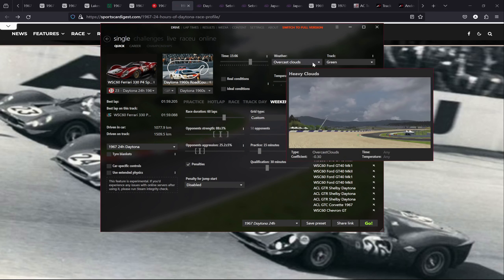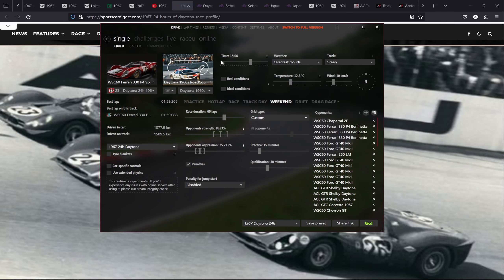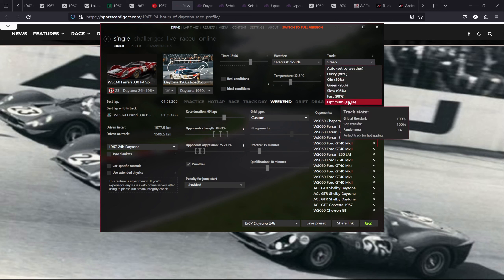The weather is overcast with clouds, because that's how it started. The race in real life started at 15:09, I'm starting at 15:06. The track condition is green — for vintage races I always use green, because the tracks were only a few years old at that time in 1967. For very old races like the 1923 French Grand Prix I'll use 'old' condition, but for these 1967 vintage races I use green. Track temperature is roughly what I read in my research sources.